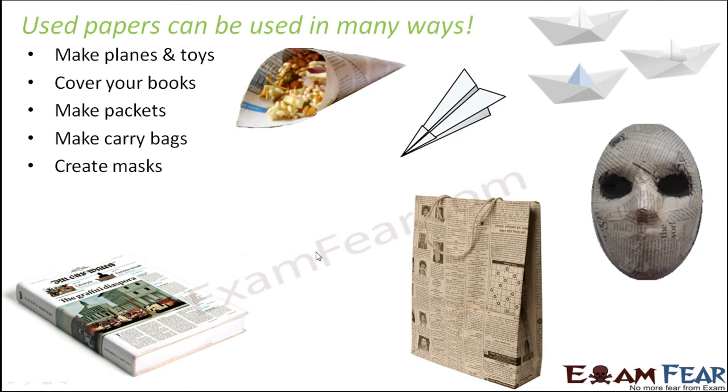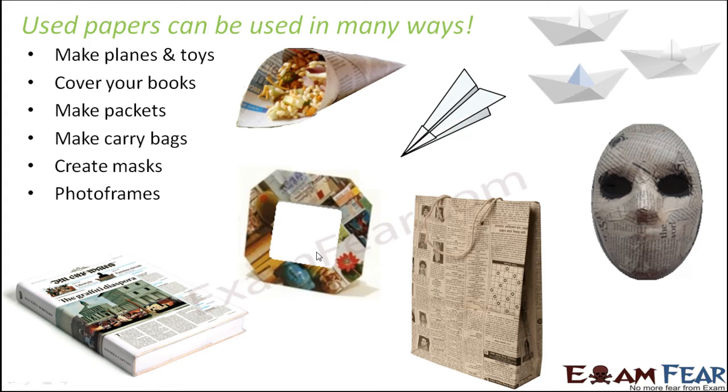Instead of buying expensive plastic masks just for fun, used newspapers can be utilized to make masks, since the purpose remains the same. Even photo frames can be made from used newspapers — you wet the paper, give it the proper shape, and color it the way you want. Used newspaper can be used to make so many different objects, showing how paper can be recycled.